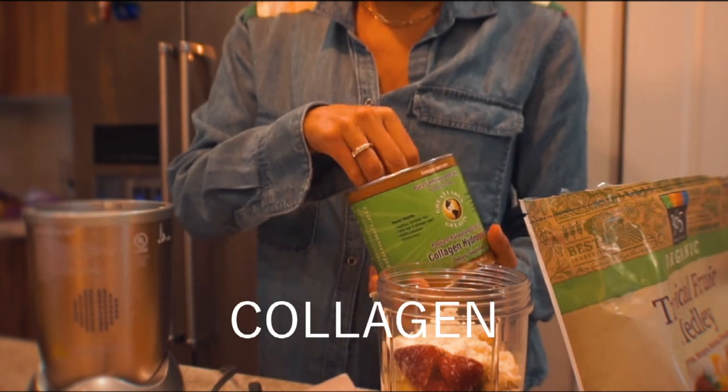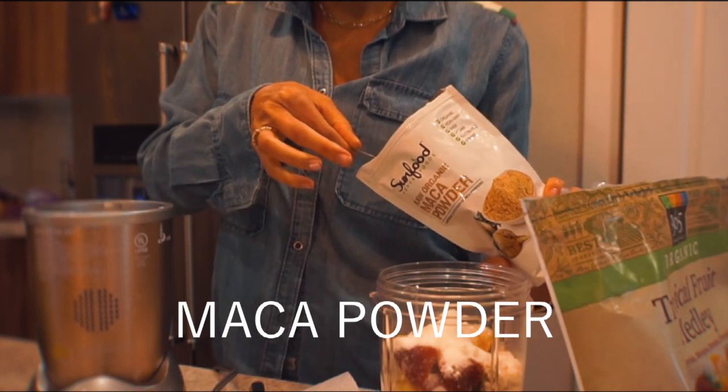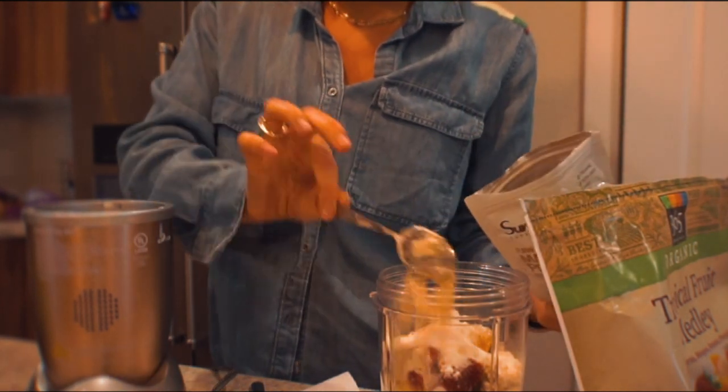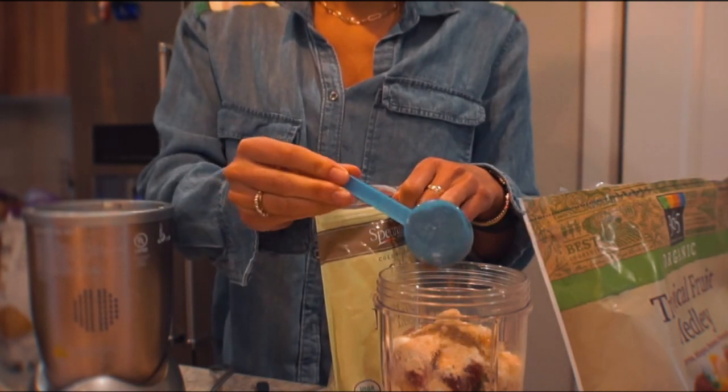Collagen, because girls, I am trying to grow my hair out and my nails — they look so bad right now. Maca powder is just a great superfood to have; I actually got that at Trader Joe's. Flaxseed is great for your digestive system.